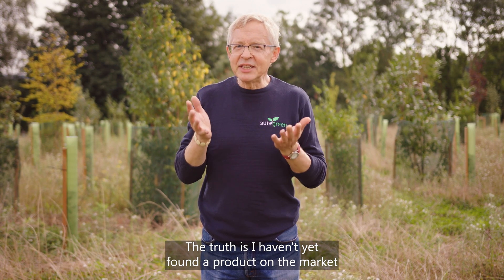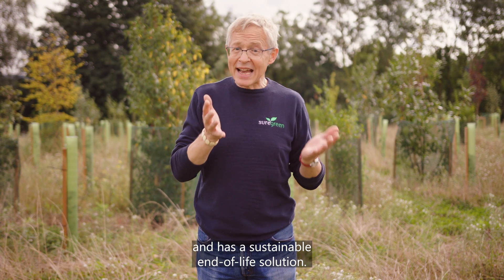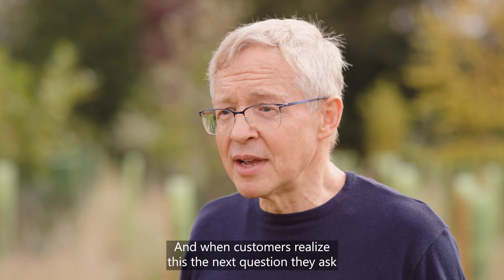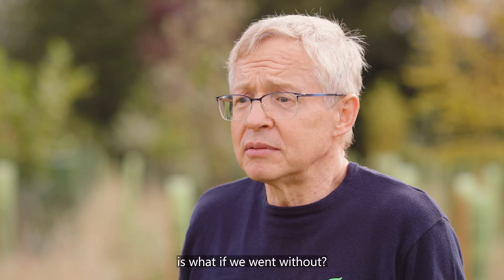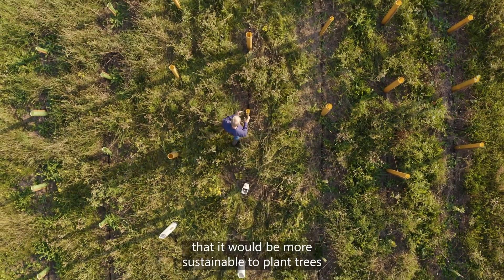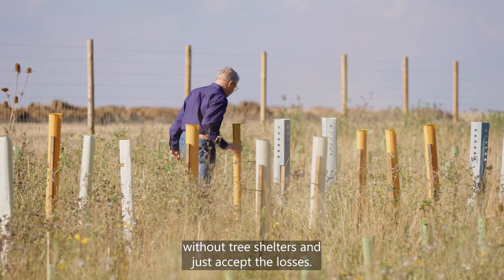The truth is, I haven't yet found a product on the market that can both do the job and has a sustainable end-of-life solution. And when customers realise this, the next question they ask is: what if we went without? A national newspaper recently claimed that it would be more sustainable to plant trees without tree shelters, and just accept the losses.